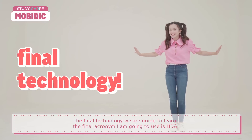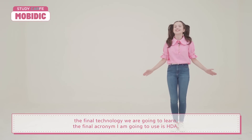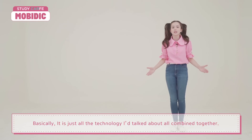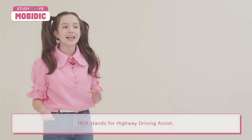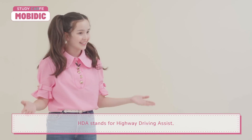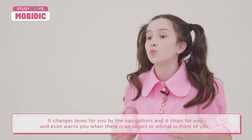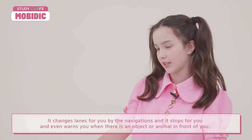The final acronym I'm going to cover is HDA, Highway Driving Assist. Basically, it's all the technologies I've talked about combined together. It changes lanes for you based on navigation, it stops for you, and it even warns you when there's some kind of object or an animal in front of you.